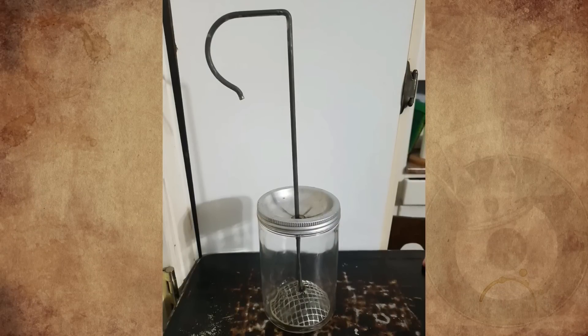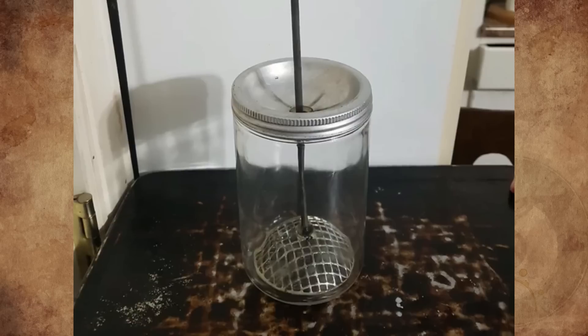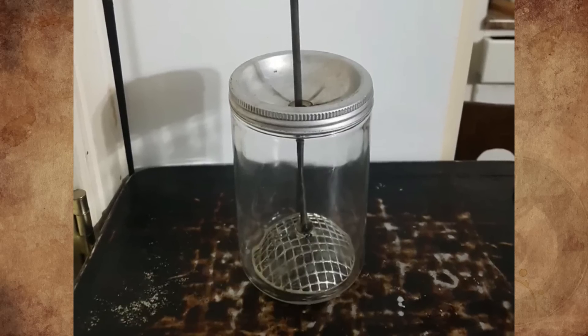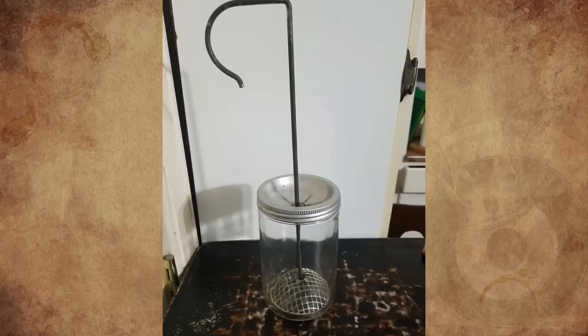I found this in a cupboard of a deceased family member's old farmhouse, and we have no clue what it could be. We thought it might be for lifting pickles out of a jar of juice. My mom was excited to find out what it was. Any idea what is this thing?